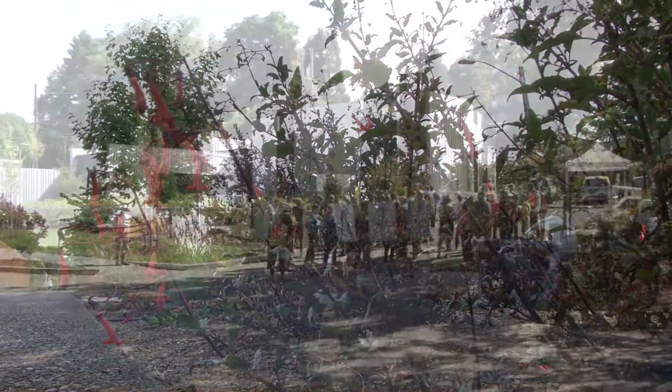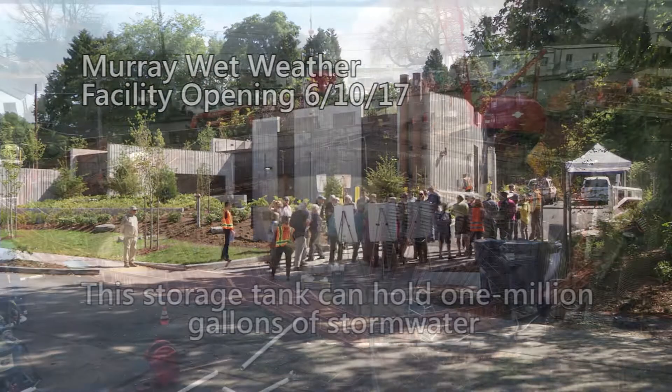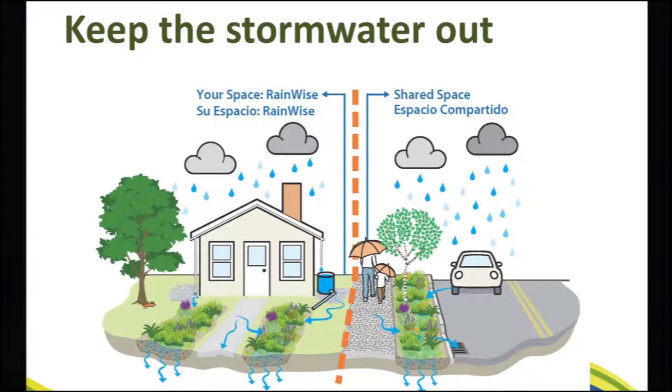The City of Seattle and King County have controlled about 90 percent of Seattle CSOs, but there are still a few CSOs left and how they are being tackled might surprise you. Green Stormwater Infrastructure, or GSI, is a creative solution with multiple benefits.